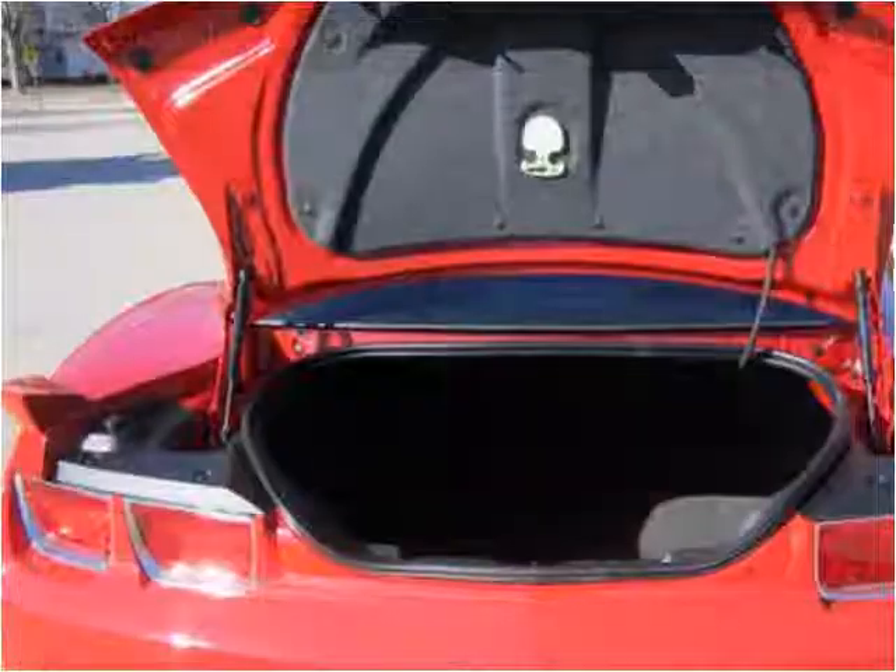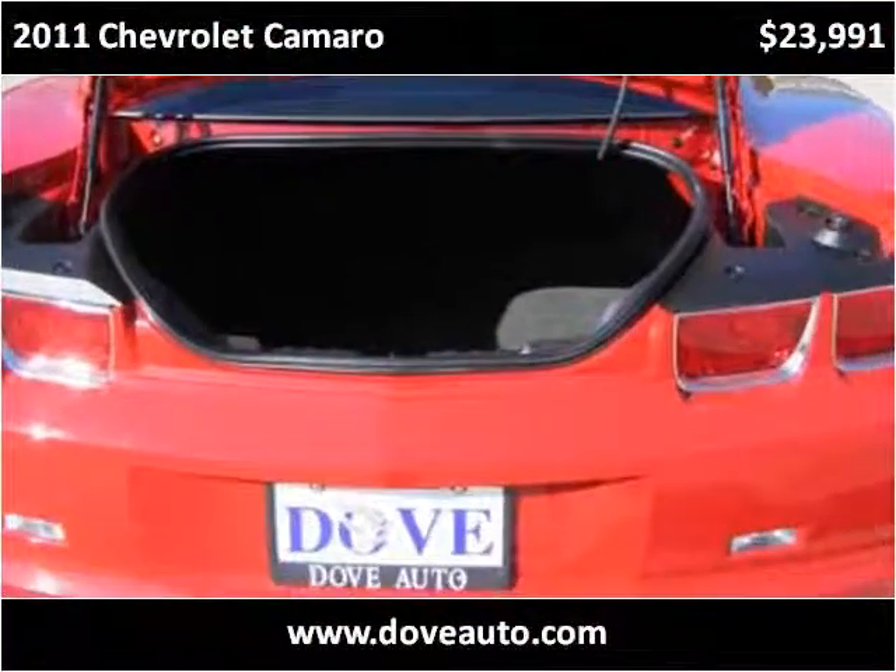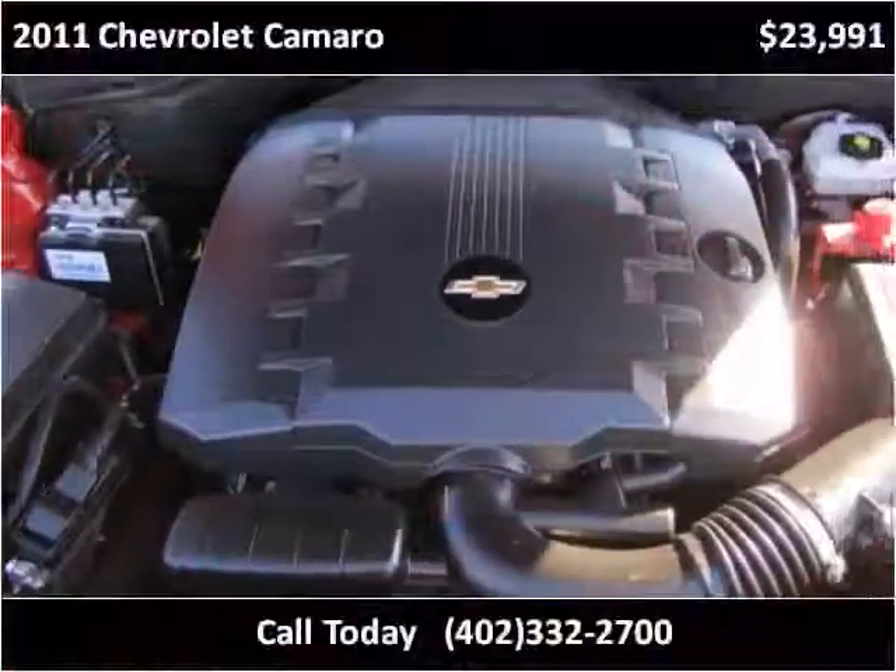This vehicle has around 5,000 miles and is available for purchase.